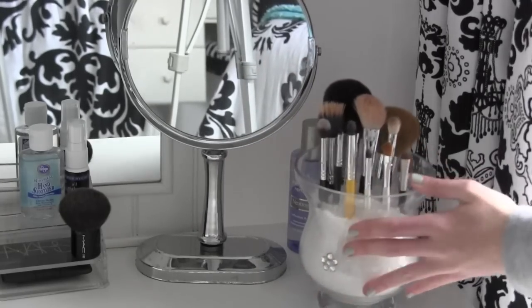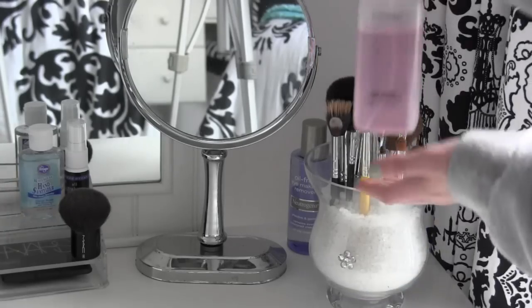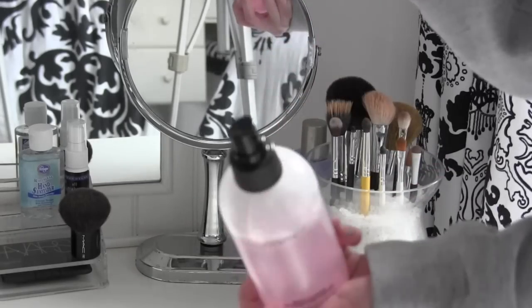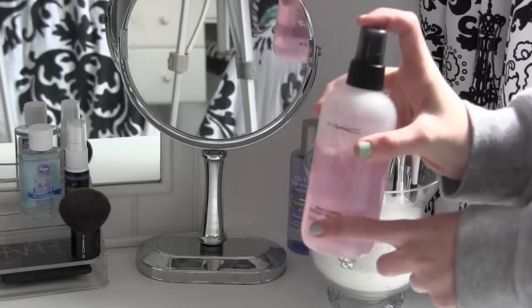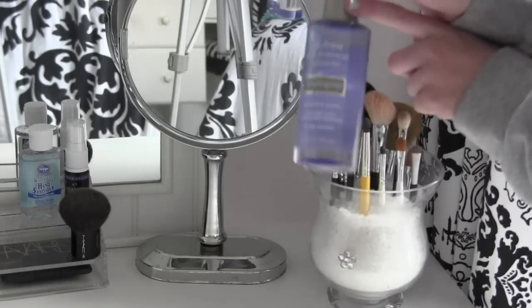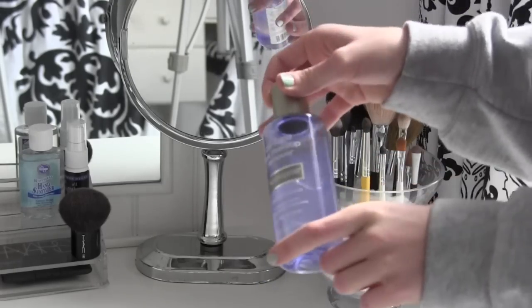Back here I have my MAC brush cleanser. I put a little spray cap on it because it's a lot easier to put it on to clean your brushes, and also it doesn't waste as much product. And then I have my Neutrogena Oil-Free Makeup Remover to get any mascara off or any mess-up.